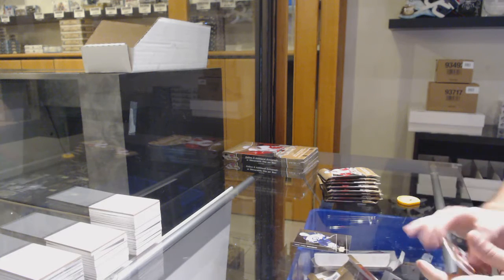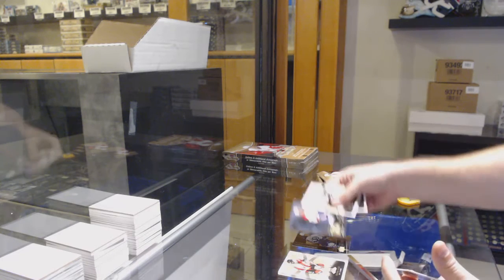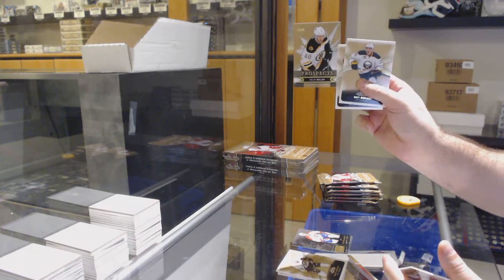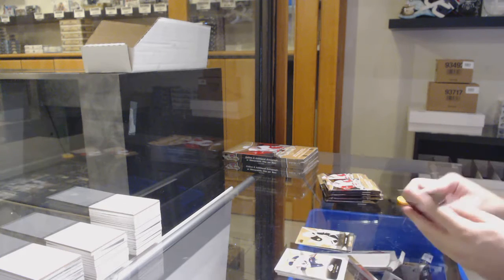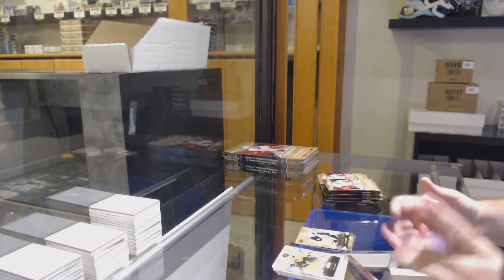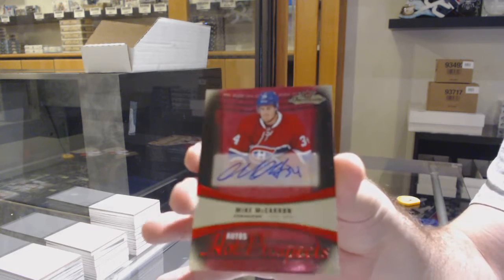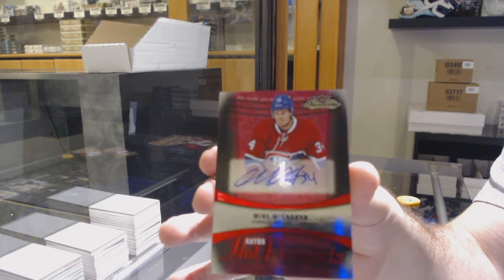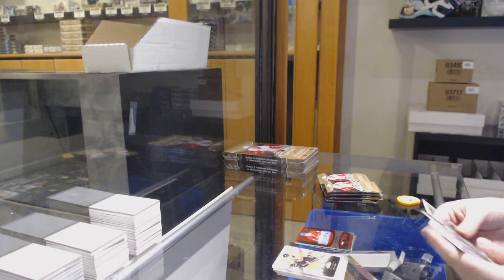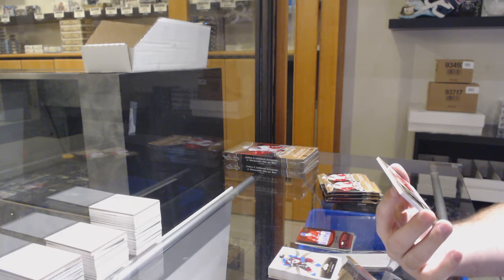We've got an Ehlers for the Winnipeg Jets, Metal Universe. We've got a Showcase of Carboneau for the Montreal Canadiens. Prospects of Colin Miller to $4.99 for the Boston Bruins. For the Montreal Canadiens, number 25 Red Glow Rookie Auto — Mike McCarron. They're about like $180, $190 a box now. We've got for the Hawks a three-color to $4.99, and it's one off his jersey number.